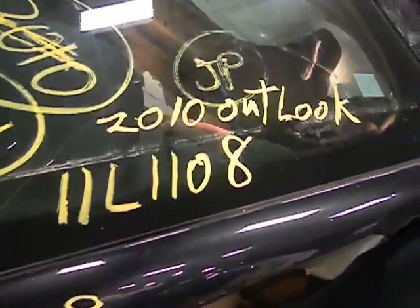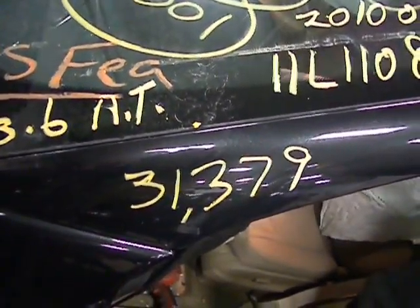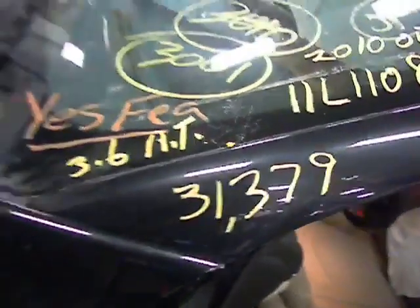11L1108, 2010 Outlook, 3.6 automatic, 31,379 miles.